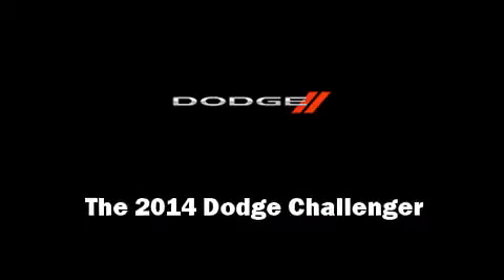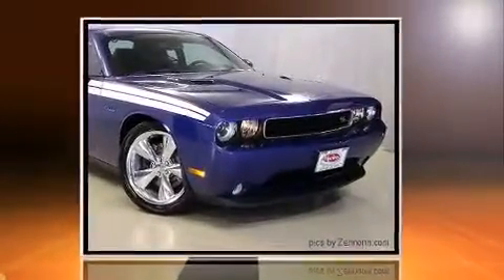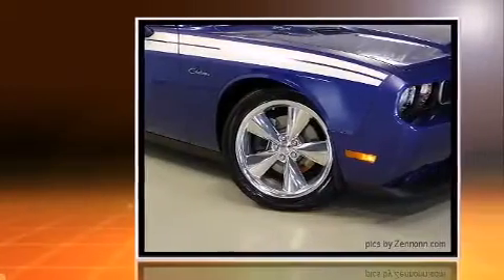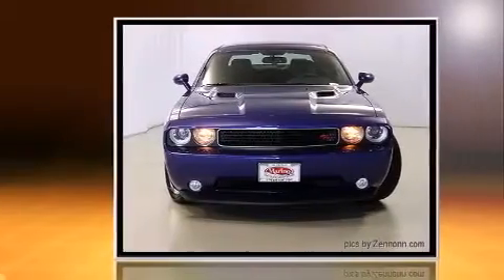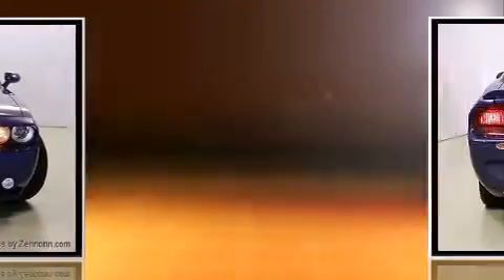Introducing the 2014 Dodge Challenger. This two-door, five-passenger coupe offers the features and options for which you've been searching. Dodge made sure to keep road handling and sportiness at the top of its priority list.